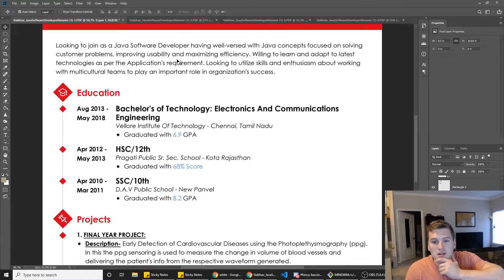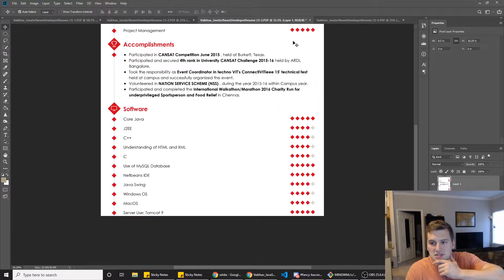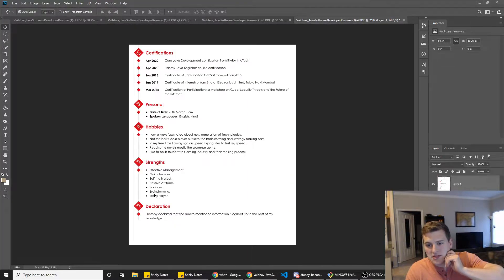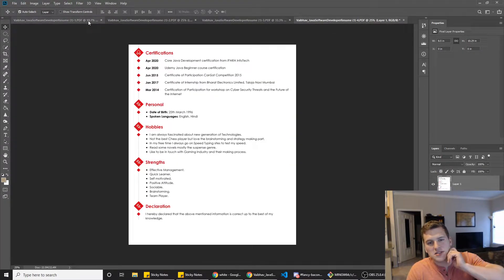Also, the resume is super long and I didn't see any work experience. You've got the projects section, skills, accomplishments, software certs, personal hobbies, strengths, and declaration. We don't need it to be four pages if we don't have any work experience. You can have multi-page resumes if you've got five, ten, or twenty years of experience going for a senior role — you'll probably need more pages. But if you don't even have work experience yet, we want to keep the page short because you're going for entry-level jobs, competing against a lot of people, and hiring managers scan hundreds of resumes a day. You want one page where they can get the high points fast — they're not going to flip through four pages.